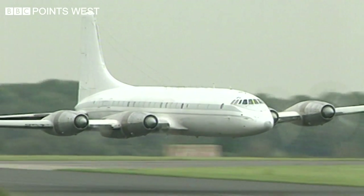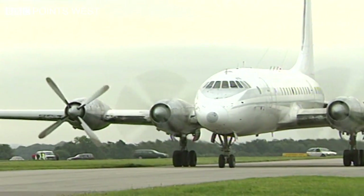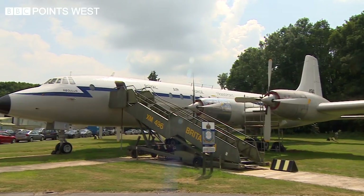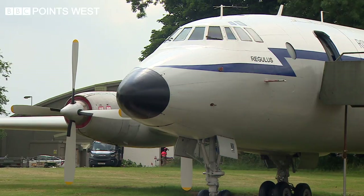In 1997, the last ever Britannia to fly — a military transport version built in Belfast — arrived at Cotswold Airport. Since then, a band of volunteers, many of whom flew and worked on the aircraft, have lovingly restored it for posterity and its regular public open days.